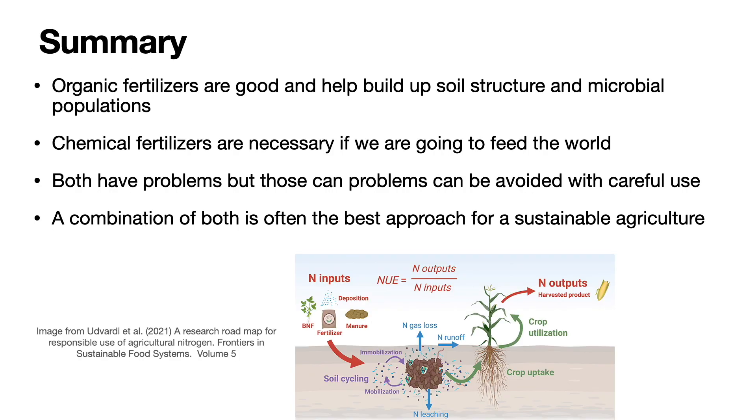So in summary, organic fertilizers are good and help build up soil structure and microbial populations, making for healthy soils. Chemical fertilizers are necessary if we are going to feed the world. Both have problems, but those problems can be avoided with careful use. A combination of both is often the best approach for a sustainable agriculture. Here I'm showing an image from Udvardi et al. on a research roadmap for responsible use of agricultural nitrogen. It shows the inputs being either fertilizer or manure or both, as well as nitrogen fixation, and it looks at the nitrogen use efficiency in terms of the nitrogen outputs over the nitrogen inputs. The final nitrogen output is the harvested product.